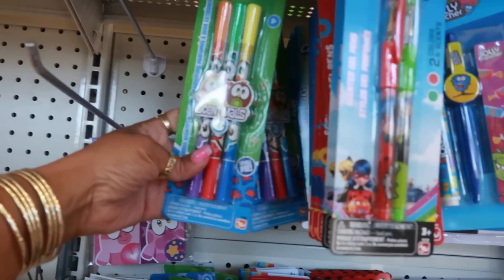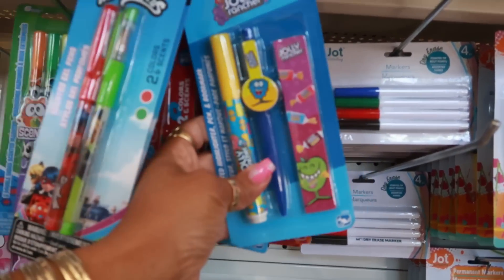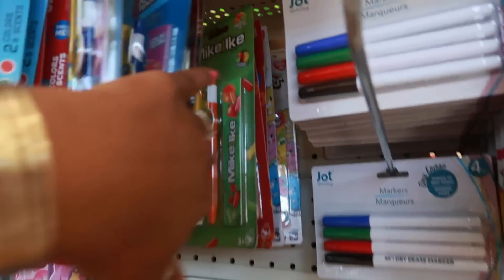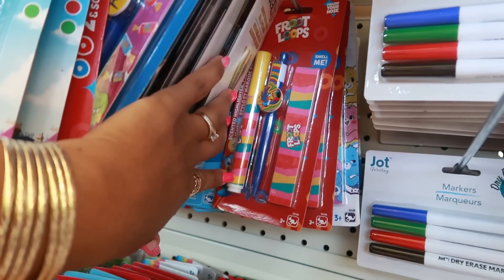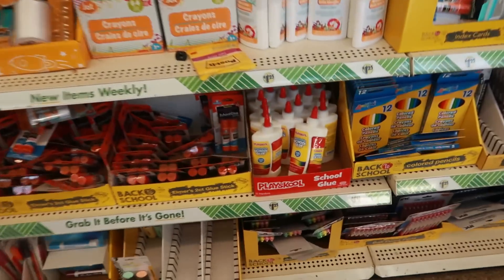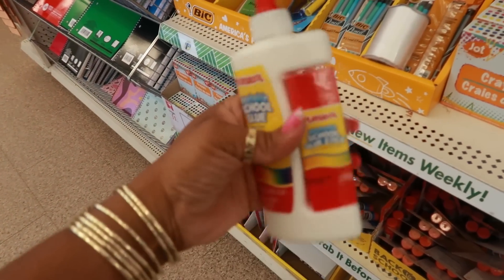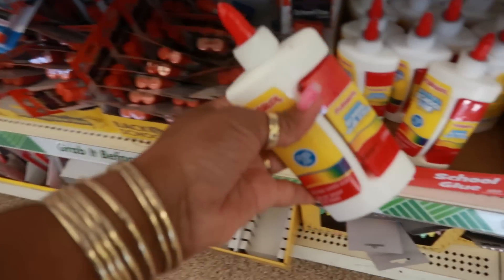The cinema pins are back! There's that Jolly Rancher set. The Mike and Ikes and the Fruit Loops little pin sets. Oh look at this washable glue — you get the washable glue and a glue stick on the side that pops on. That's kind of cool — two in one, that's a good deal.